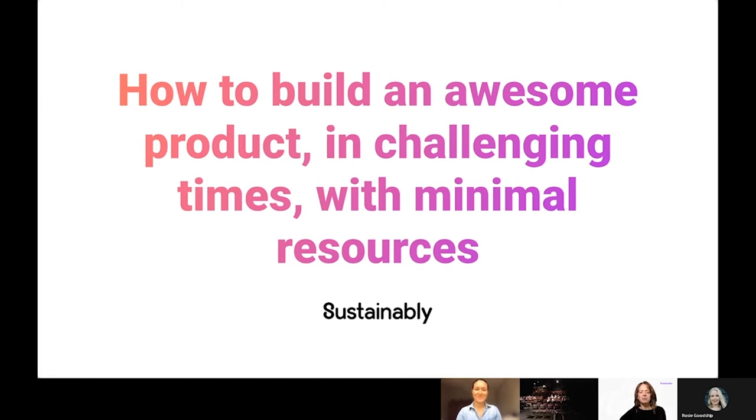Hi everyone. Can everyone hear us? We're really excited to be here today — well, virtually here, we're not actually there — and take you behind the scenes of Sustainably, which is an Edinburgh-based fintech startup. There are two of the team here today. There's Aishel Quinn, who is our Kick-Ass Co-Founder and Chief Product Officer. And then there's myself. I'm Jenny Bjortman, and I am the UX Lead.